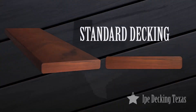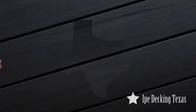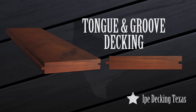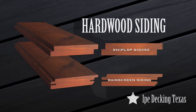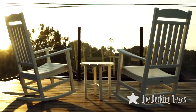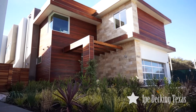Ipe is available in profiles such as standard, pre-grooved, tongue and groove, as well as shiplap and rain screen siding. Ipe has what it takes to transform your outdoor living space into the deck you've always dreamed of.